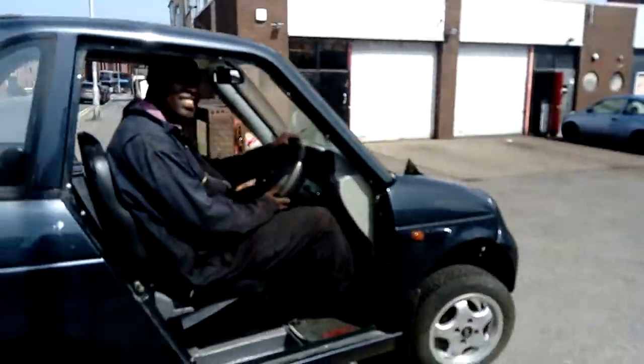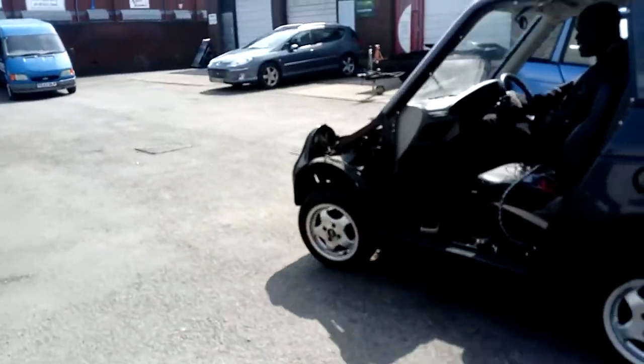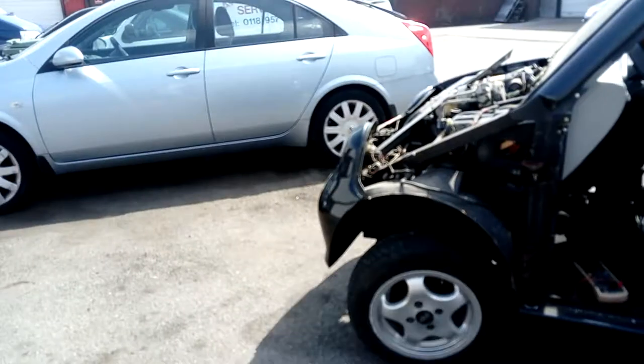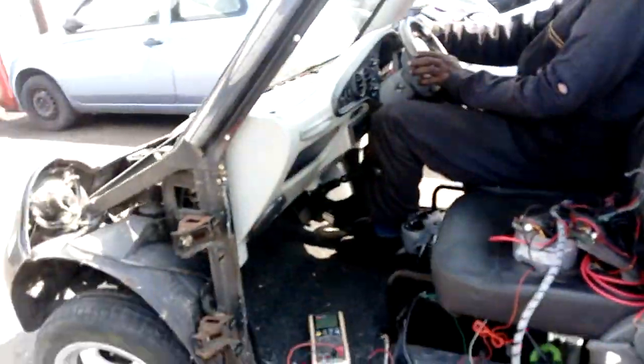We just repaired the corner. Oh, the lights work — wow! Just repaired this corner here. It's better though — it did die. I took it up to 30 miles an hour and it actually went in one straight line instead of about three.